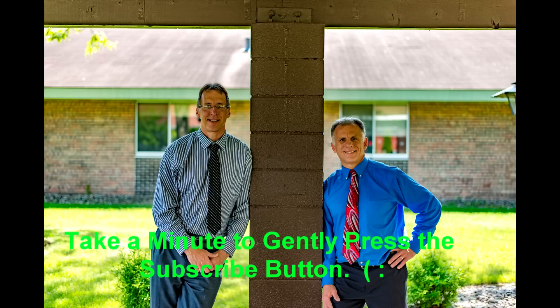Bob and Brad, the two most famous physical therapists on the internet. I'm Bob Schwab, physical therapist. Brad Heineck, physical therapist. Together we are the most famous physical therapists on the internet — in our opinion, of course.